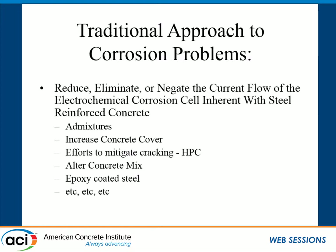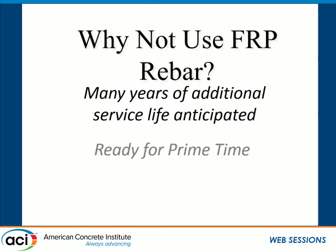We've all seen the state of bridge decks and how they've corroded and failed. So we have to ask: why not get rid of this steel? That's the problem. Let's use something that doesn't rust or corrode — let's use an FRP rebar. Because it's not going to rust or corrode, it's going to substantially increase the service life of that bridge deck.